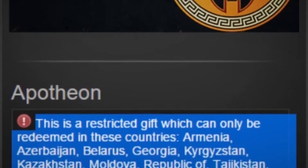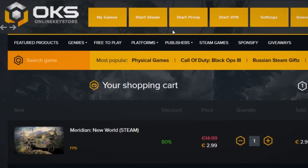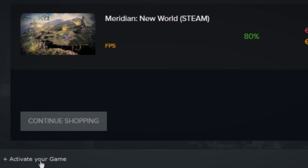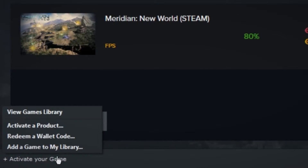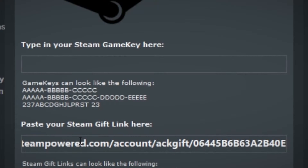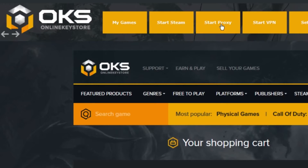Simply download and install the application. On the top of the program you'll find 'Start VPN' — choose the region that your CD key is region locked to and wait for it to become active. Then proceed to the bottom left, find 'Activate Your Game,' and enter the key code to begin the download. This method works on Steam, Origin, Uplay, and GOG.com. After Steam activation, hit 'Start Proxy' and enjoy your game.